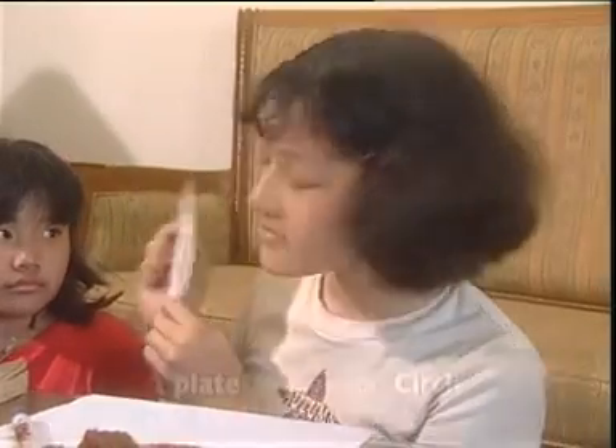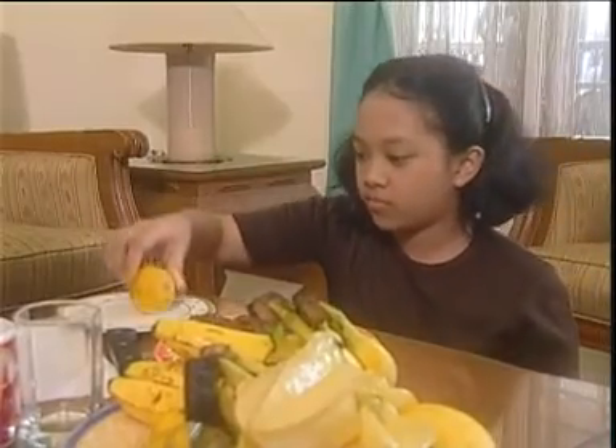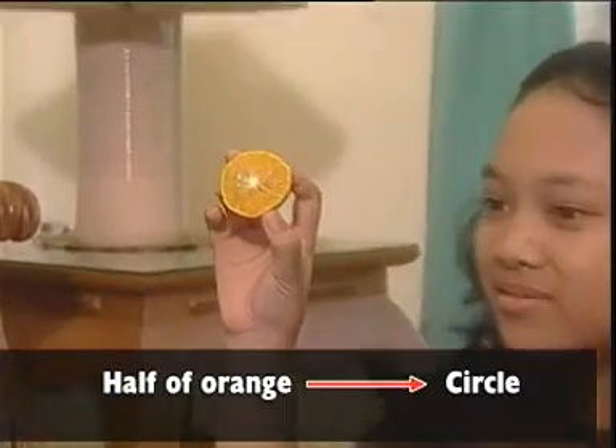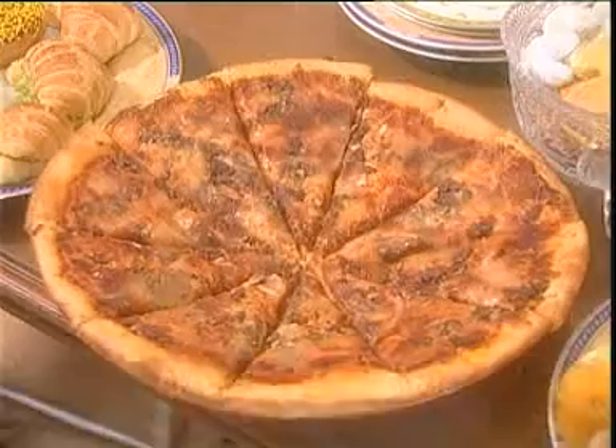Hey, can we find a circle here? That's it. It's a circle. This is an orange. I cut it in half. Look. A circle. Look at that. There is a dartboard. It's a circle. Look at this. A pizza. It's a circle too.